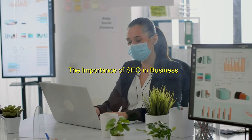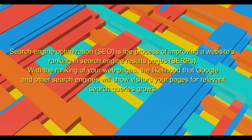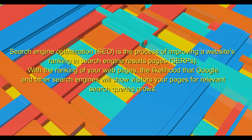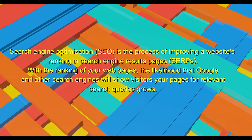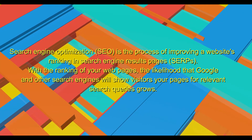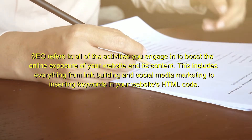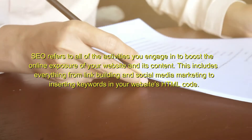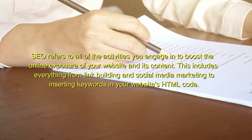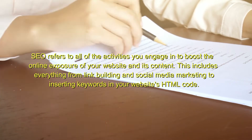The importance of SEO in business. Search engine optimization (SEO) is the process of improving a website's ranking in search engine results pages (SERPs). With the ranking of your web pages, the likelihood that Google and other search engines will show visitors your pages for relevant search queries grows. SEO refers to all of the activities you engage in to boost the online exposure of your website and its content, including everything from link building and social media marketing to inserting keywords in your website's HTML code.